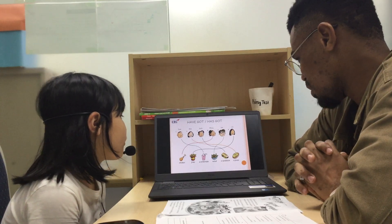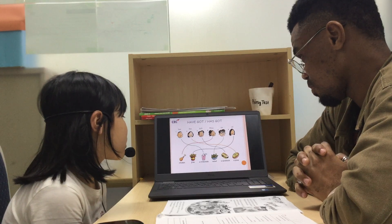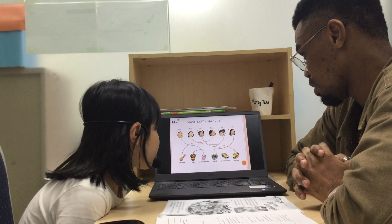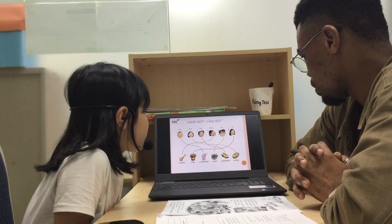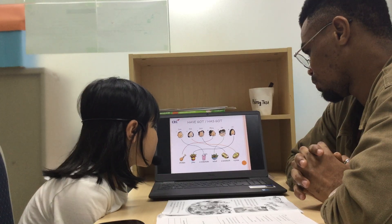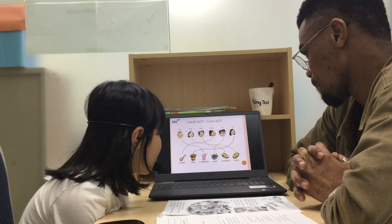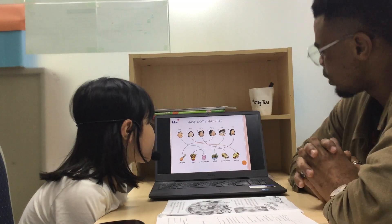What has Mary got? Mary got a chicken. Mary's got a chicken. What has Tom got? Tom got a milkshake. Tom has got a milkshake.